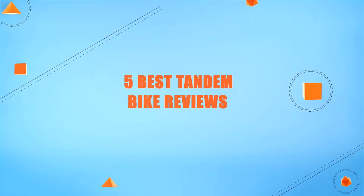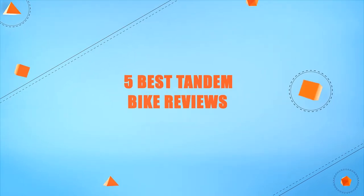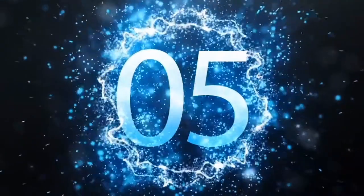Hello everyone, welcome to Review Infinite, the best product review channel on YouTube. Today we're here again with another list of five best products on the market. These reviews are based on thousands of customer reviews and positive ratings, so let's make a list of best products in this video: five best tandem bike reviews.